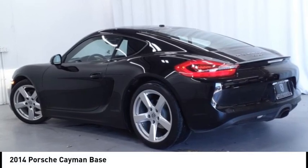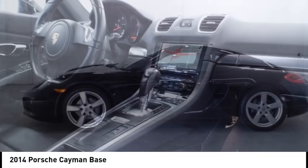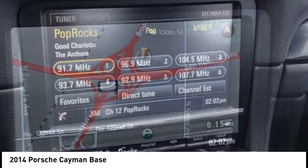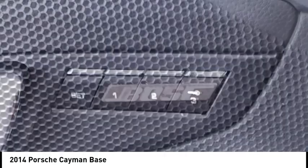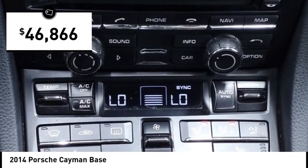Stop by and take a look at the 2014 Cayman. The design of the Cayman models benefits from their distinctive sporty character. Their performance potential is obvious at first sight, for these are true specimens of force and athleticism. Individual styling features help to define the Cayman so impressively, and it is priced below $50,000.